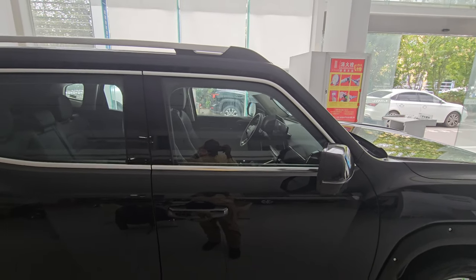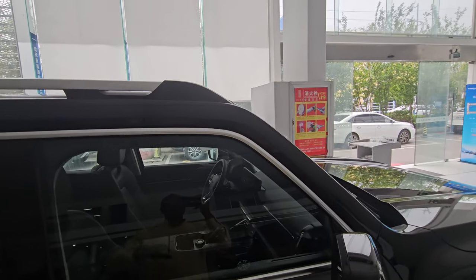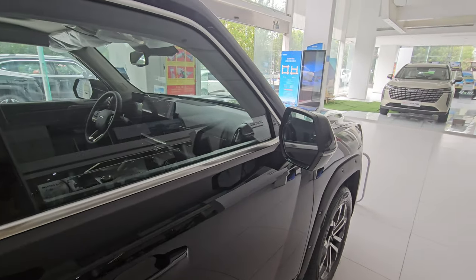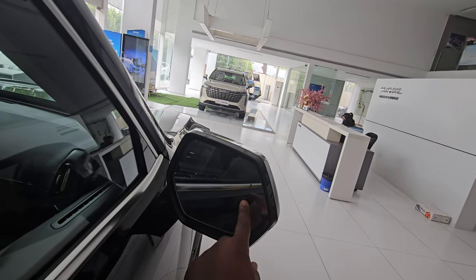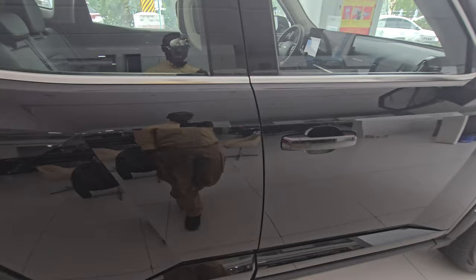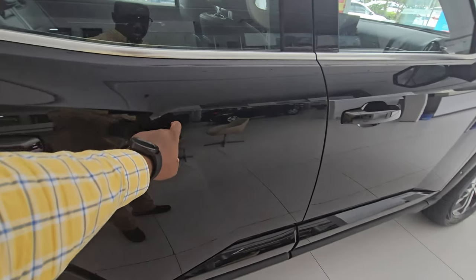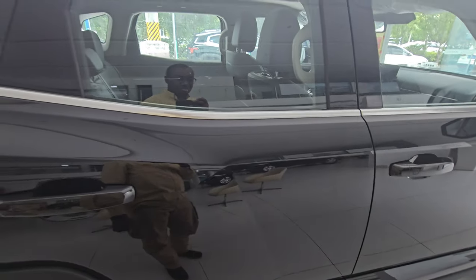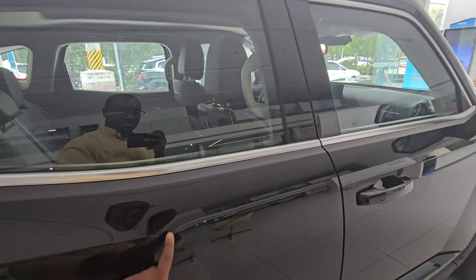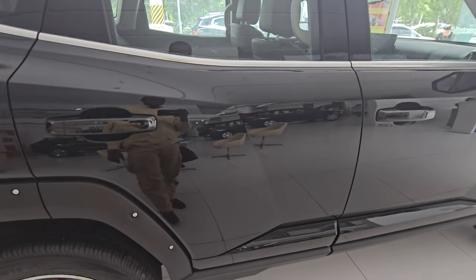On top you have rails for mounting luggage. There are very wide rear-view mirrors integrated with a blind spot monitor indicator, and some really chunky door handles that fit any hand. They close with a nice thud. There's a design line running from the front all the way to the back, splitting into a nice shape at the rear.